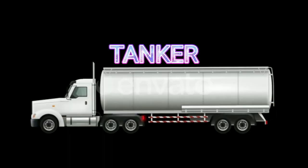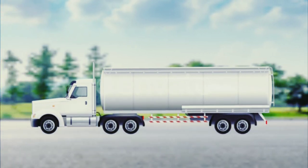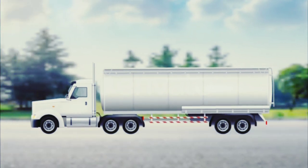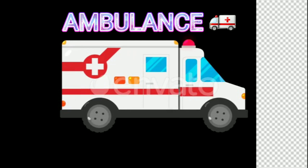Tanker. This is a tanker. Ambulance. This is an ambulance.